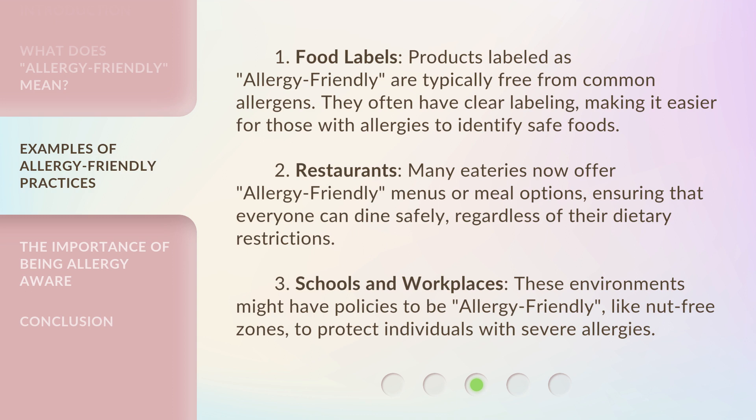3. Schools and Workplaces: These environments might have policies to be Allergy Friendly, like nut-free zones, to protect individuals with severe allergies.